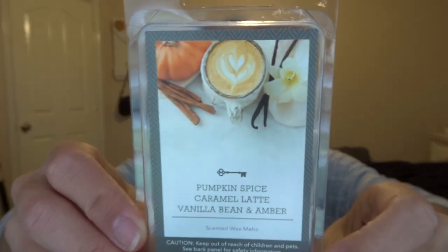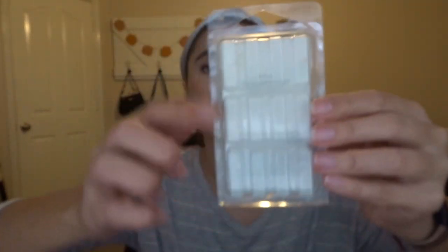The next empty is a wax melt from Threshold, the brand at Target — it's a three-pack with different scents: pumpkin spice, caramel latte, and vanilla bean and amber. I finished off vanilla bean and amber right away when I bought this in the spring and repurchased it. I finished off caramel latte — it was a little too cloying, so I didn't repurchase that. I just finished off pumpkin spice in my warmer at work — it was an amazing quintessential pumpkin spice scent. If I get the hankering for pumpkin spice again next fall, I'll definitely go back to that one.